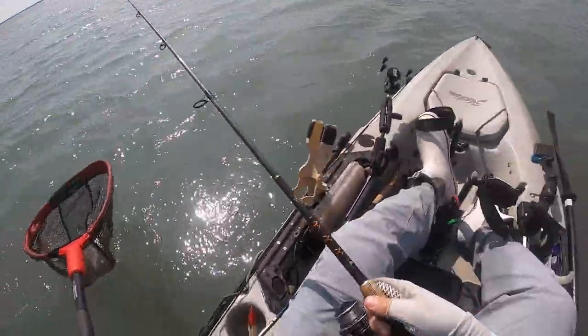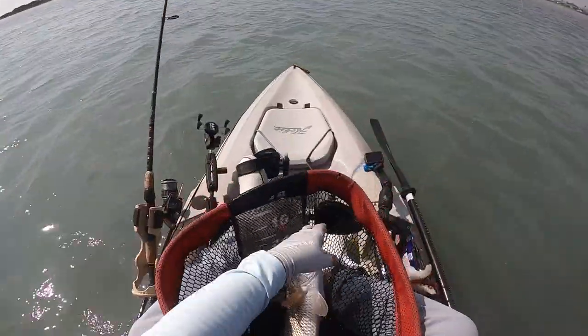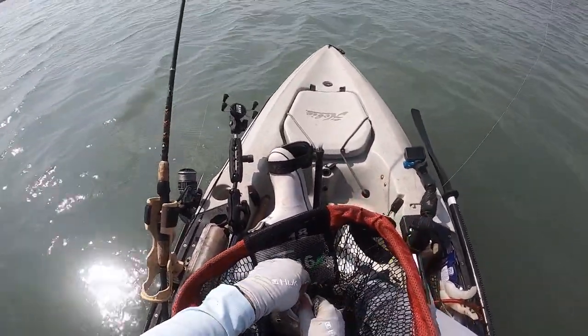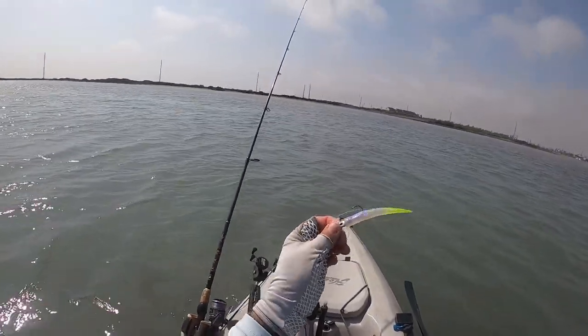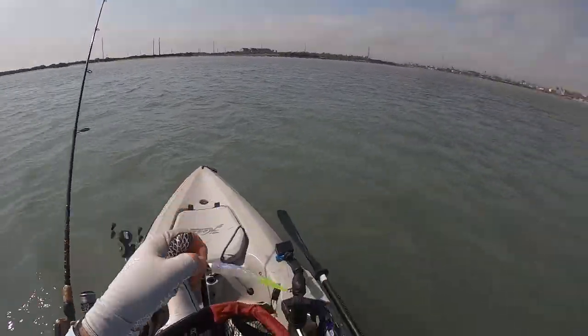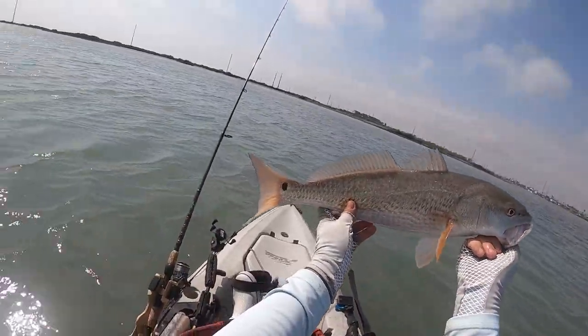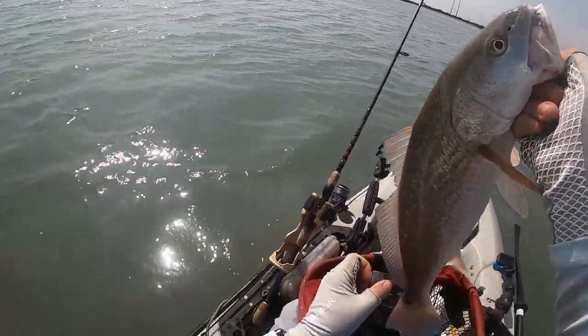This one is a mean one — he's all over the place. There we go, good deal. That's the Mire Lure Little John on a 1/8 ounce open jig head. That is a pretty fish — a better one for the day right there. Let him go.